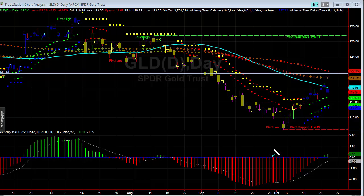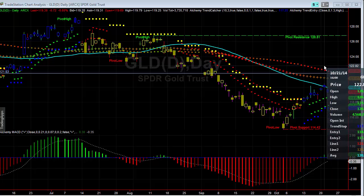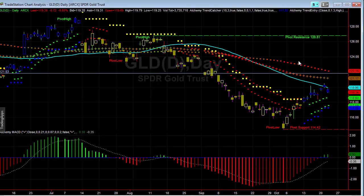Here we're looking at GLD Gold, and this is exactly what we're talking about. Our target was the 120 level — I said maybe we'll go into the 121, but overall it was 120. We hit 119.91, so I was correct within about nine cents of that target range, and you can see that we're starting to really break down now.